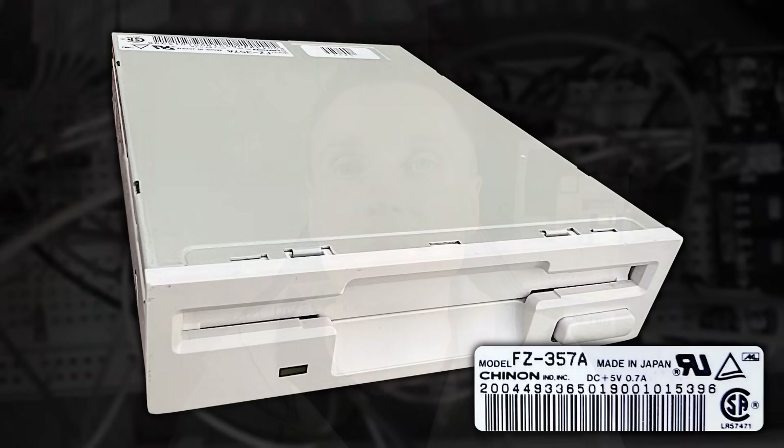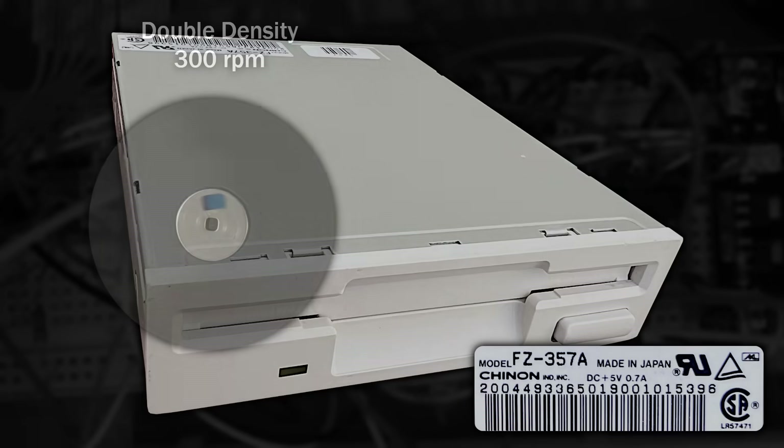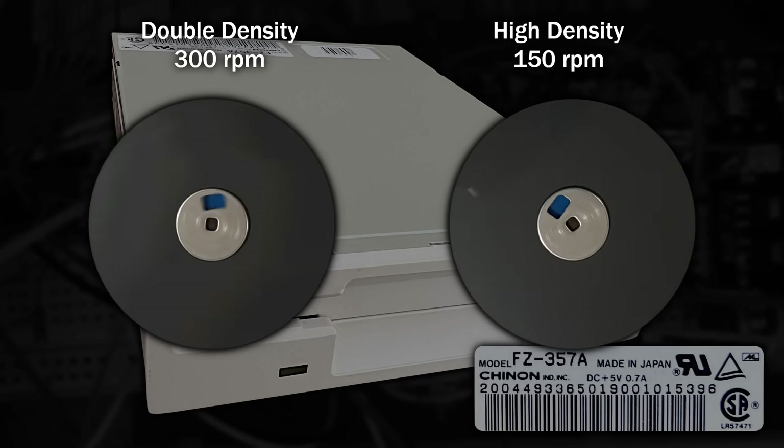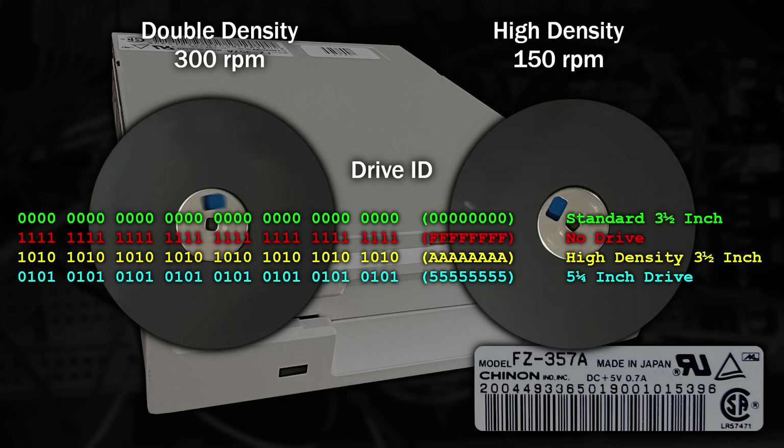So how did Commodore finally get a high density drive working? Well, they cheated. They had a special version of the floppy drive made — the Chinon FZ357A — such that when a double density disk was inserted it behaved normally, spinning at 300 RPM. But if you inserted a high density disk, the drive would detect this and switch to spinning at half the speed — 150 RPM — slowing down the data from the disk so it was received at the same speed as a double density disk. And by a special combination of motor signals and drive selection, the Amiga could read a special drive ID sequence back from the ready line to detect the type of disk that was inserted, so it knew to expect more data.